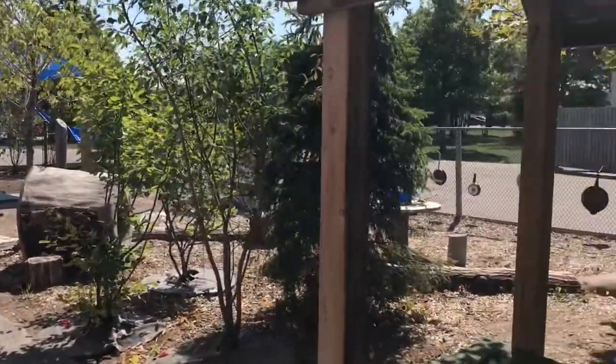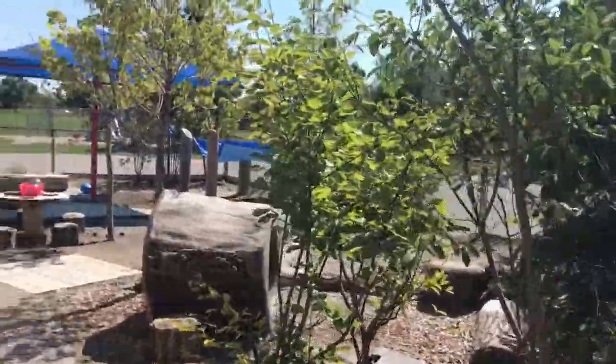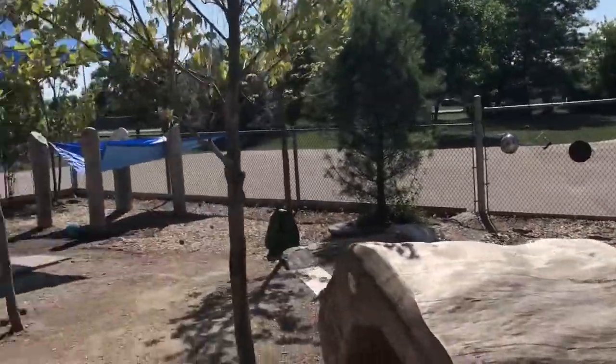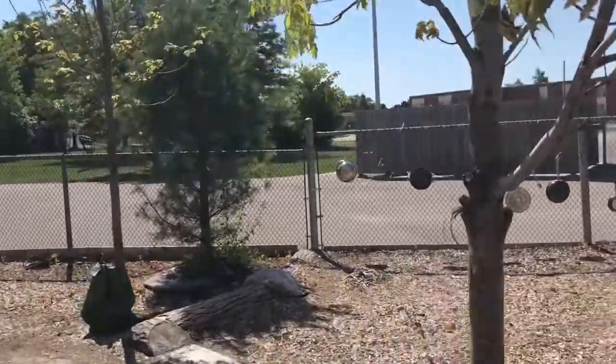As we walk through the gate, we are walking into our beautifully naturalized playground. The children and educators will spend the majority of their time outside. While outside, educators will offer opportunities for learning based on the children's interests.